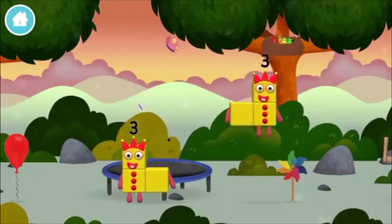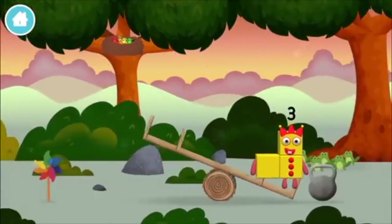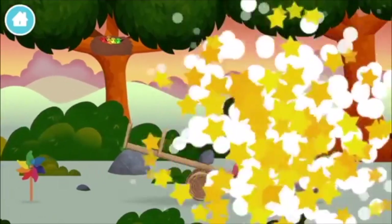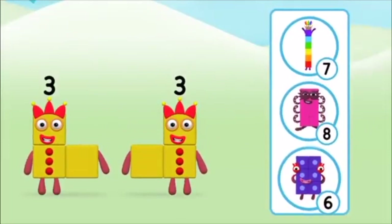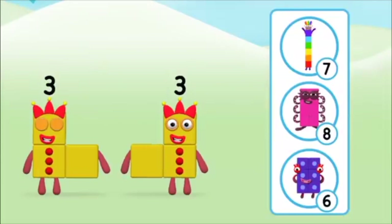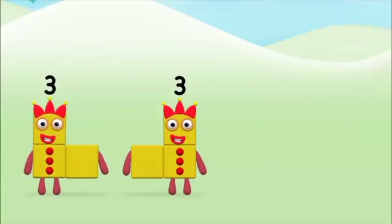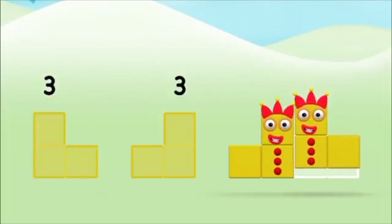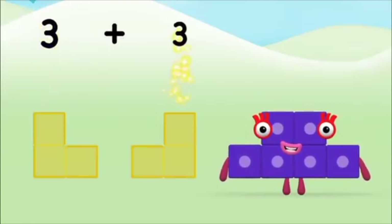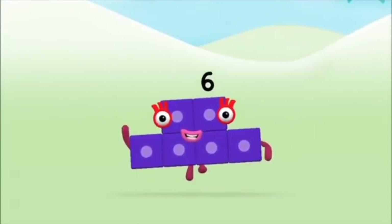You've found a number block! Which number block do you think adding 3 and 3 will equal? Well done! You were right! Now can you add the number blocks together? 3. 3 plus 3 equals 6. Well done! You made number block 6!